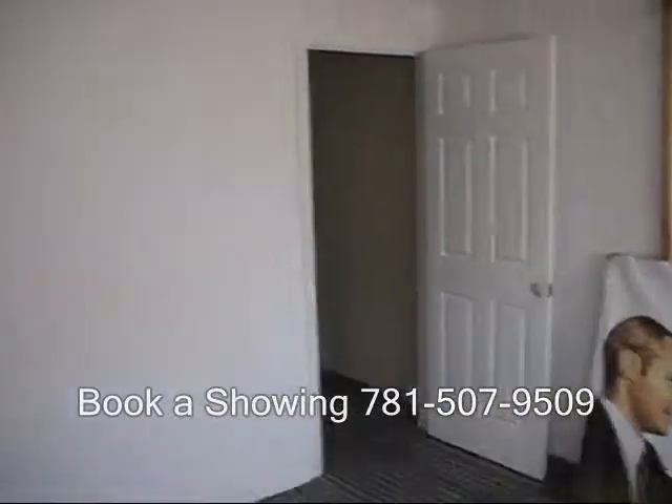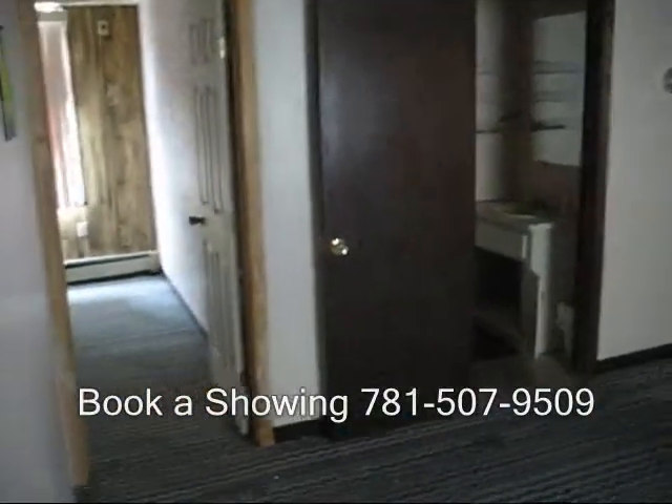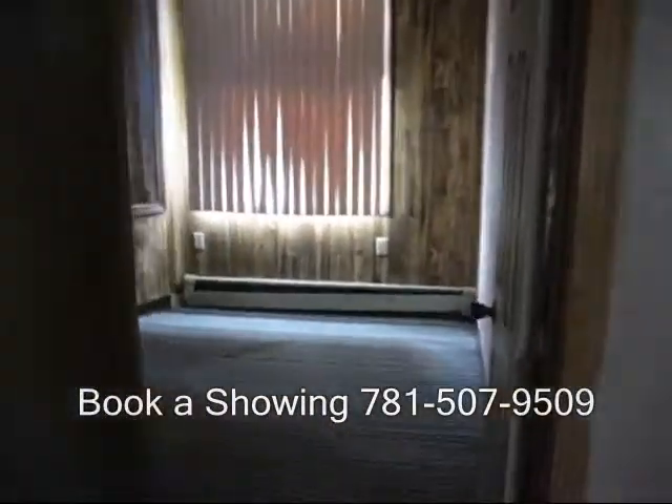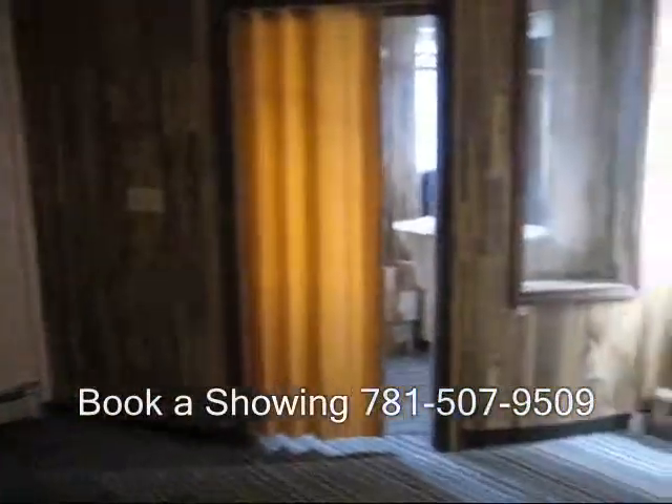I'm walking into the commercial unit now. There's one room as you walk in the front door, an open space bathroom, and another room off to the side.